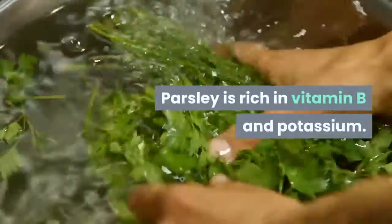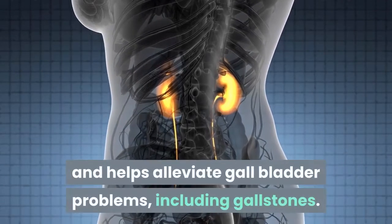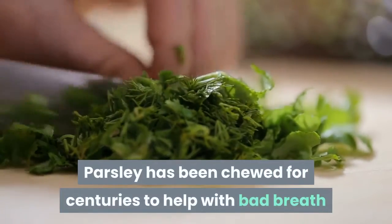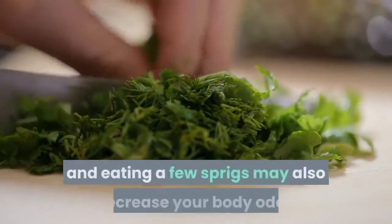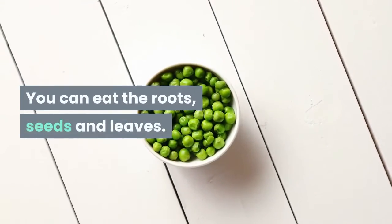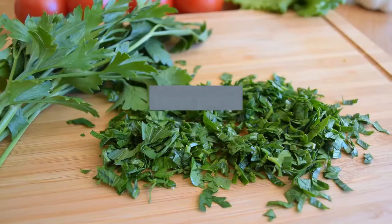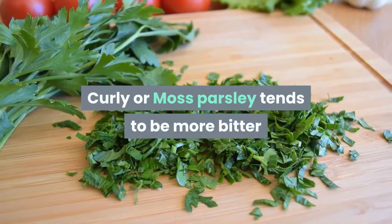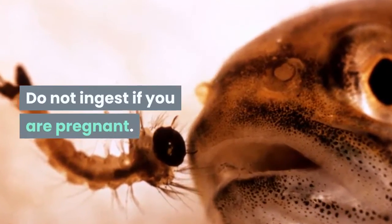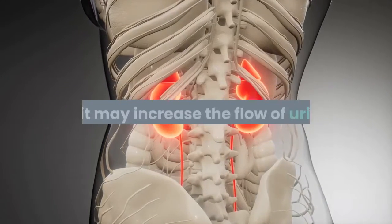Parsley is rich in vitamin B and potassium. It is a good diuretic and helps alleviate gall bladder problems, including gallstones. Parsley has been chewed for centuries to help with bad breath, and eating a few sprigs may also decrease your body odor. You can eat the roots, seeds and leaves, with the leaves being the most popular part. Curly or moss parsley tends to be more bitter than the flat-leafed or Italian variety. Do not ingest if you are pregnant. Also avoid large amounts if you have kidney disease, as it may increase the flow of urine.